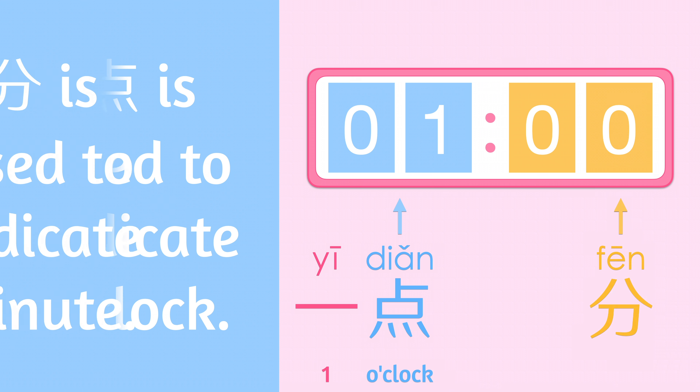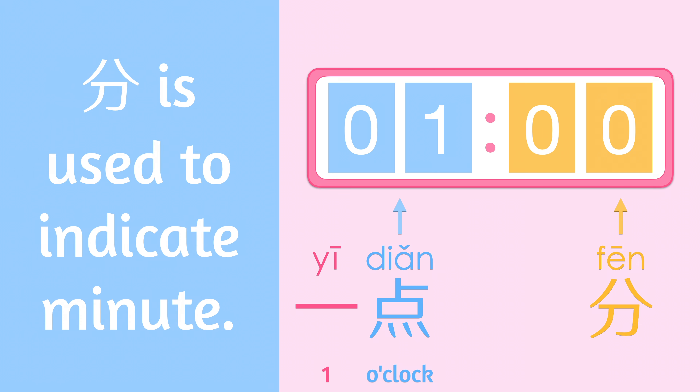分 is used to indicate minute. Such as 十分, meaning 10 minutes.